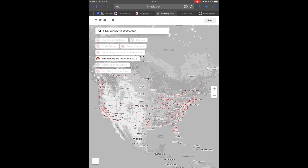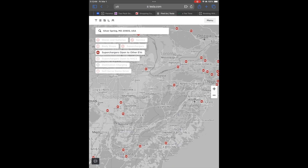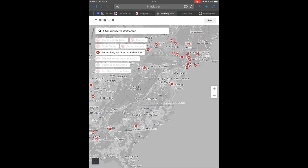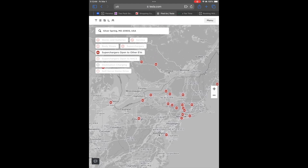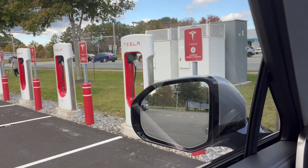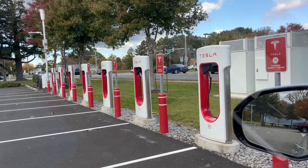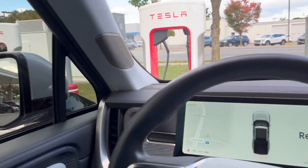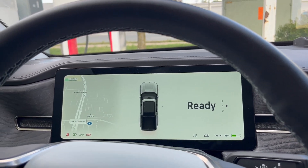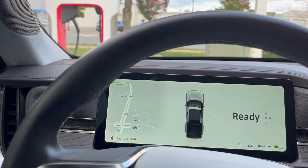It's a really robust network all the way up and down the East Coast and really across North America, all the way up into Canadian coverage. Changing the filter to superchargers open to other EVs will show the Magic Dock sites, which are far fewer — only 500 of those. But the closest one to us in Maryland is in Easton, and we took a mini road trip to go check it out.